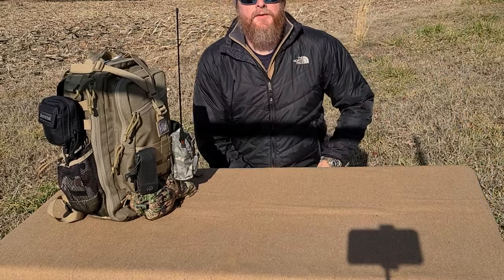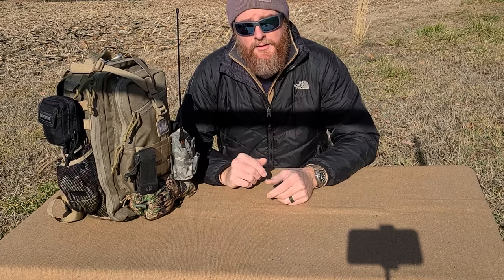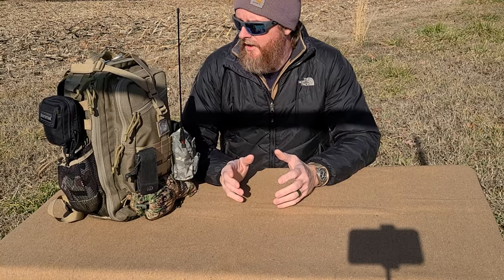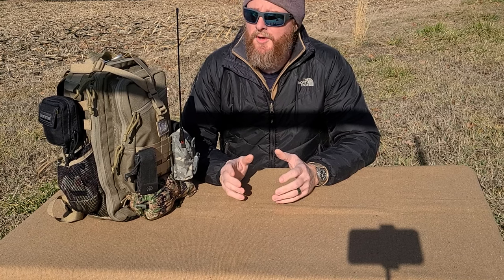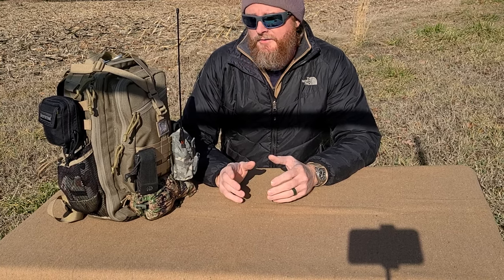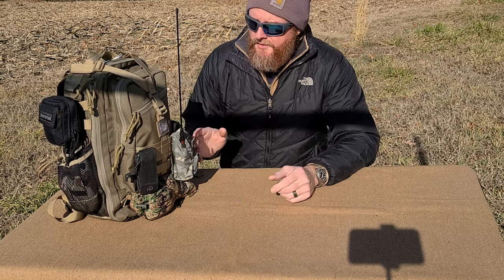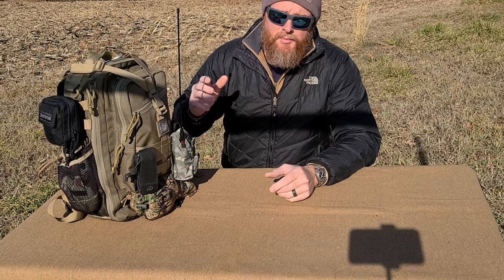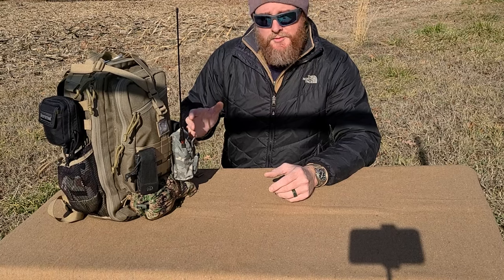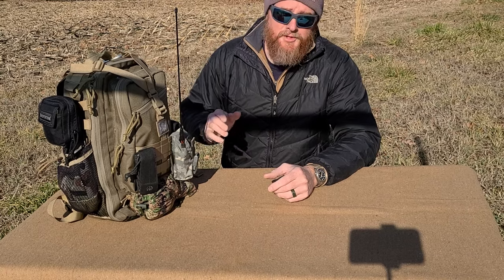Today we're going to be talking about the Maxpedition Pygmy Falcon 2. This is the bag I chose for my personal get home bag, and I'm going to show you why. Maxpedition products are extremely customizable. When you build a get home bag, a bug-out bag, or a scavenger bag, a lot of times you're limited to the pack itself and the design it came with. With Maxpedition products, you've got all this MOLLE webbing and compartmentalization — things they're really good at.